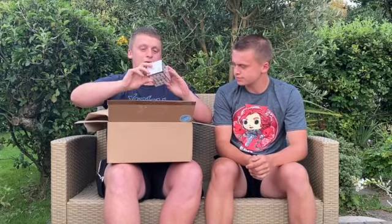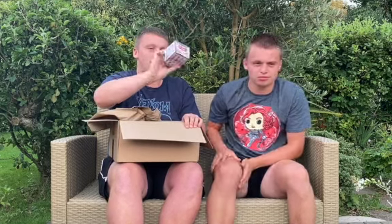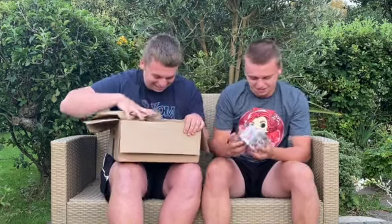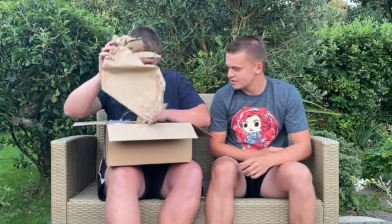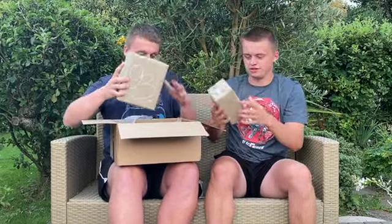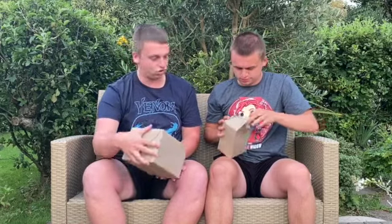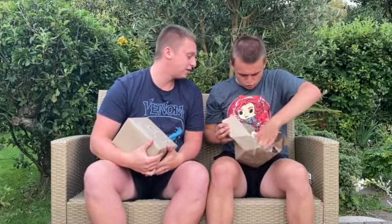Straight off the bat we've got a Star Wars mystery mini bobblehead - we won't open that because we don't really care about it, to put it nicely. The next one is quite big and heavy. We've got numbers 51 and 93.